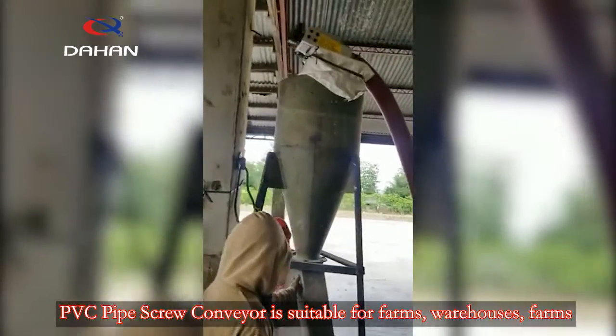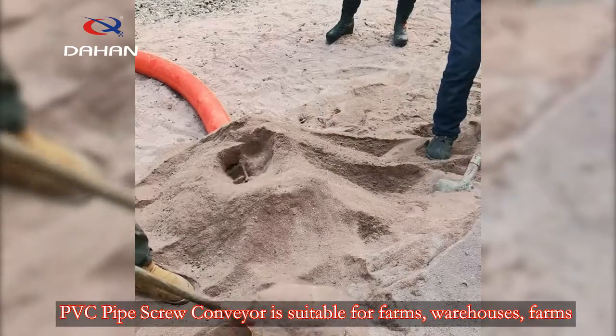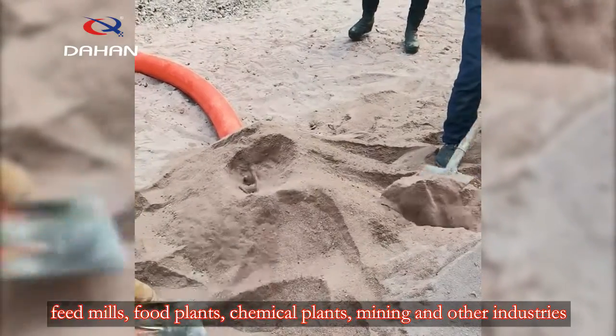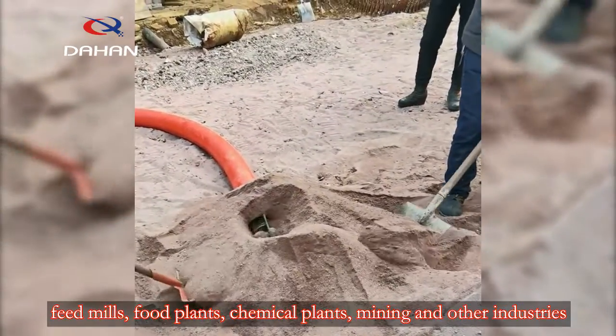PVC pipe screw conveyor is suitable for farms, warehouses, feed mills, food plants, chemical plants, mining, and other industries.